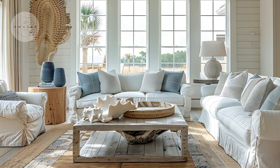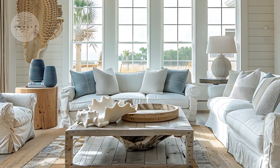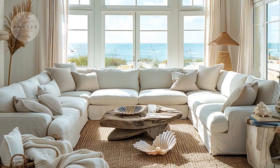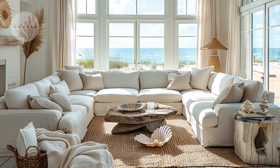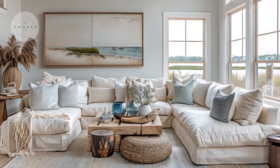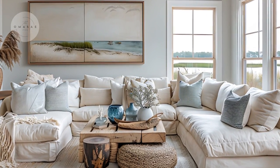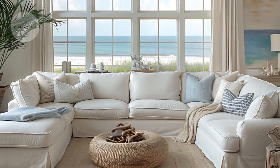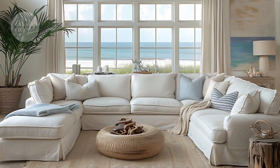Attention to detail is evident in the subtle nautical accents and soft textures throughout the space. From the delicate sea-themed artwork on the walls to the inviting throw pillows and blankets, each element contributes to the room's serene ambience. These design choices not only enhance the coastal theme but also create a warm, inviting atmosphere that makes the living room a perfect retreat for enjoying the peaceful seaside environment.